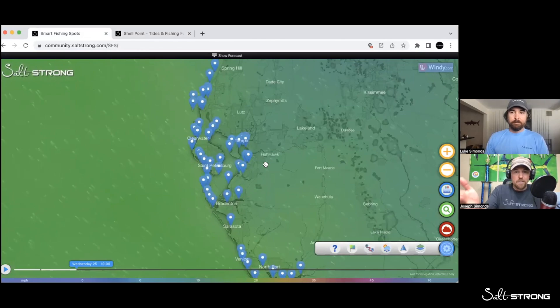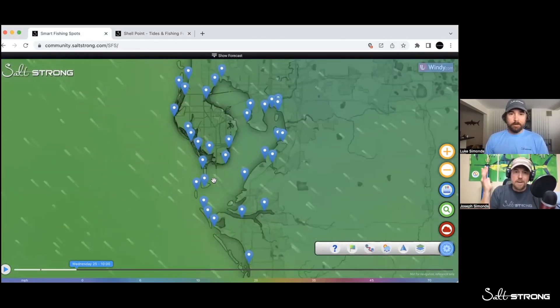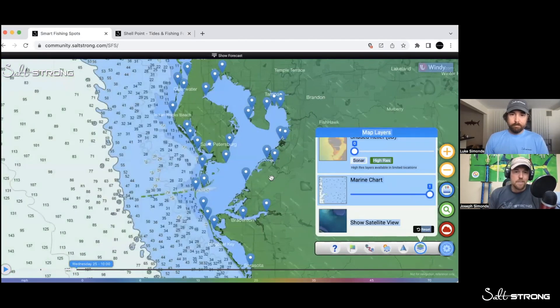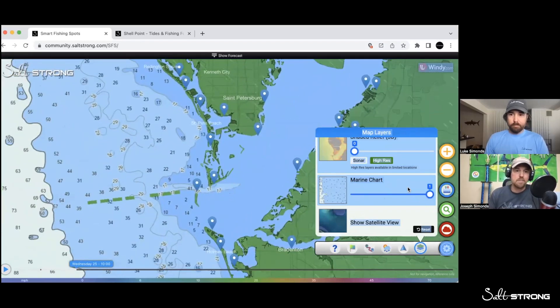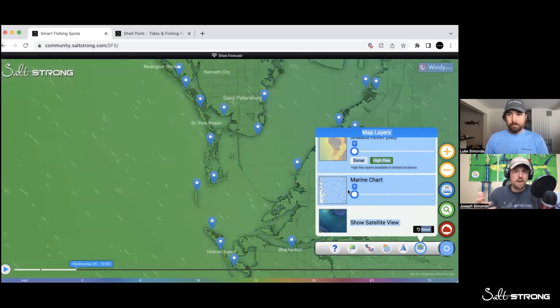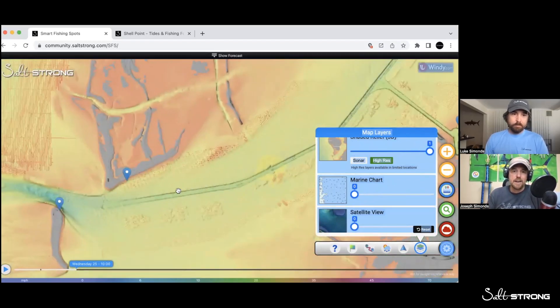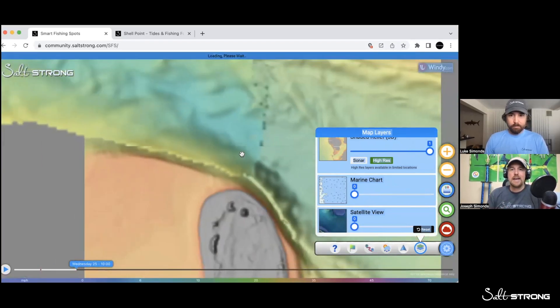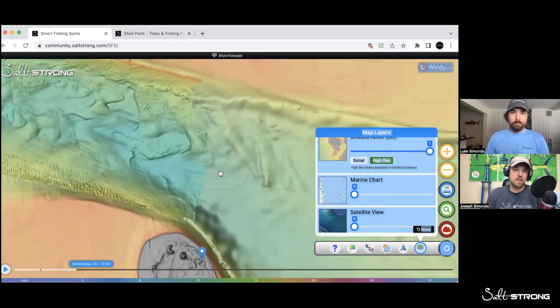Back to that same area — you can use that 3D topography and then use the marine chart to see the exact depths and see little drop-offs and ledges. This is the stuff that a lot of people have to pay for through Navionics and different apps or different things on your fish finder. All of this is right here at your fingertips on any type of device — tablet, laptop, computer, et cetera.